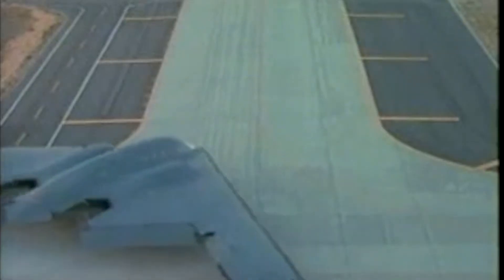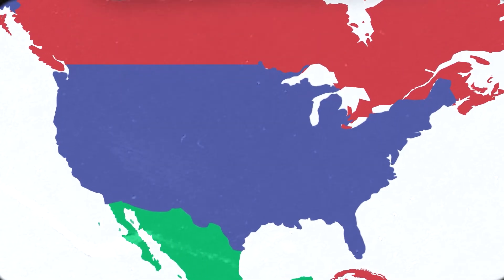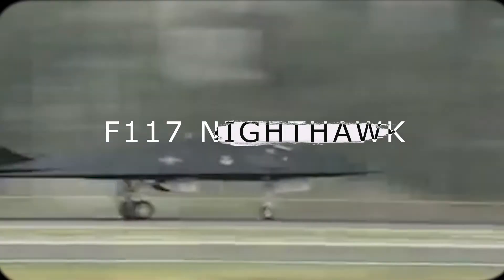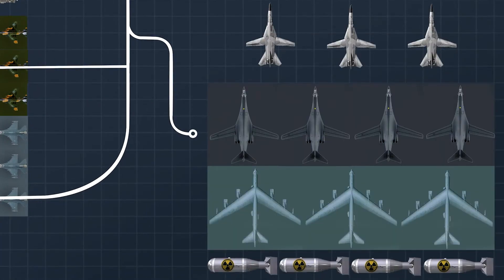The B-2 Spirit was a plane built in the middle of the Cold War with a single strategic purpose in mind. In the late 1970s, the United States was struggling to maintain nuclear deterrence against the Soviets, needing a bomber capable of penetrating Soviet air defenses. At the same time, the F-117 Nighthawk had just begun development as the world's first stealth aircraft, with a radar cross-section of just 0.003 meters squared — thought to have changed the future of aerial warfare. With a successful stealth fighter in hand, a stealth bomber seemed like the next obvious candidate.